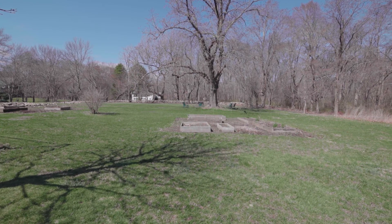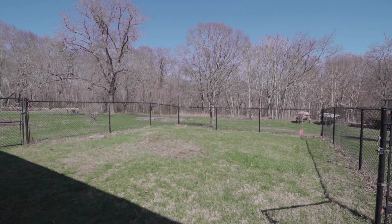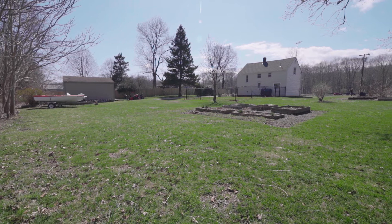The expansive grounds boast mature gardens, a fenced area, private woodlands, and an oversized garden shed perfect for landscaping storage.